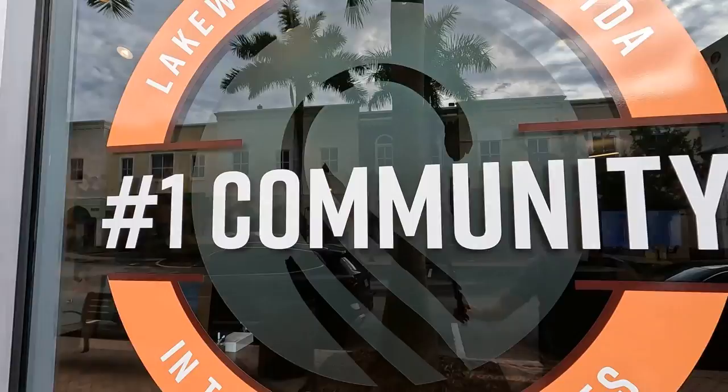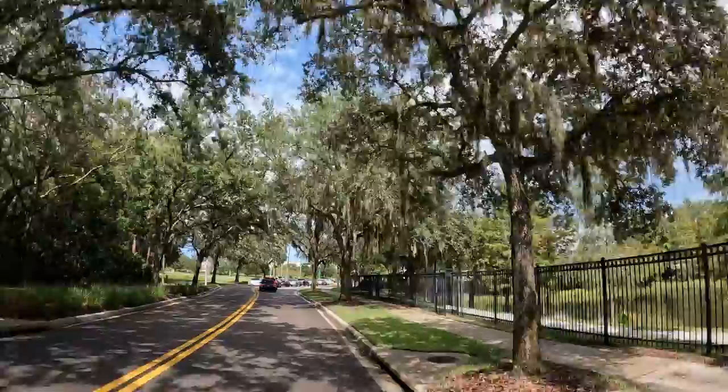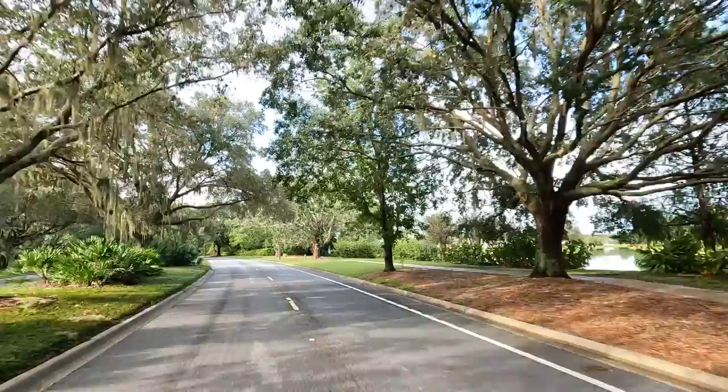Lakewood Ranch is one of the fastest-growing and most desirable communities, not just in Florida, but in the entire U.S. This pristine master-planned community features 18 beautiful villages spanning over 50 square miles, plus an abundance of parks, trails, shopping, dining, and activities. But if living in a suburban utopia is not quite your style, Lakewood Ranch is definitely still worth a visit, and we're going to show you why right now.